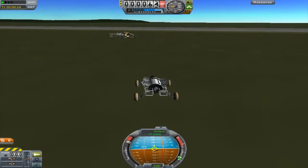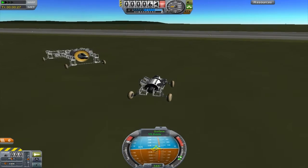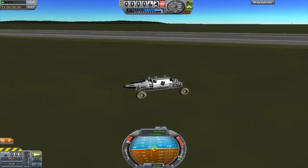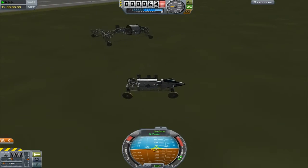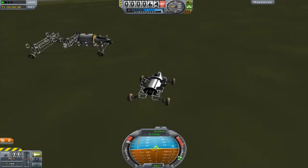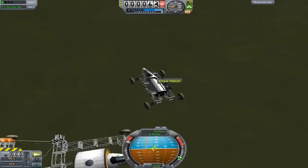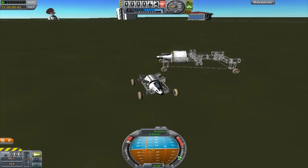This rover is four times smaller than that design, and all because I was trying to accommodate the hitchhiker container. But since I don't need to do that anymore, it is much, much smaller and just a lot more efficient to drive. And besides, strapping the large design to a rocket is going to be a chore.